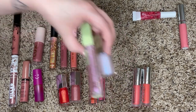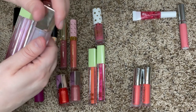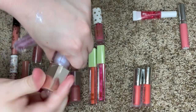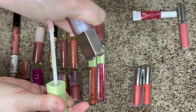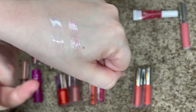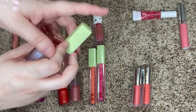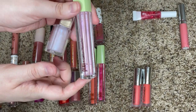I feel like this Fenty gloss in the shade Confetti and this Pixi gloss in the shade Parfait are probably fairly similar to each other, so let's swatch them. The only difference I can see is that the glitter in the Fenty one is more blue and then the Pixi one is more pink, but they're so so similar. I'd rather have pink glitter than blue glitter, so I'm going to get rid of the Fenty and keep the Pixi.